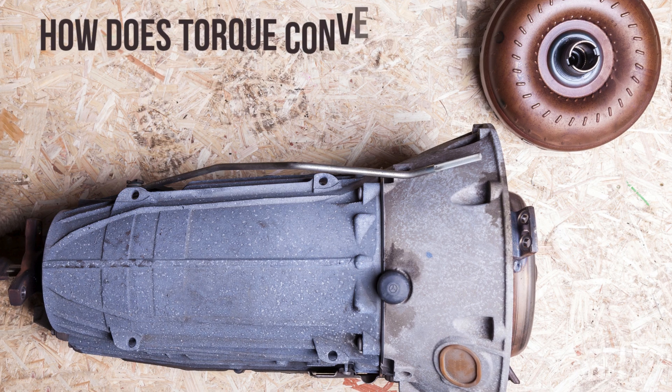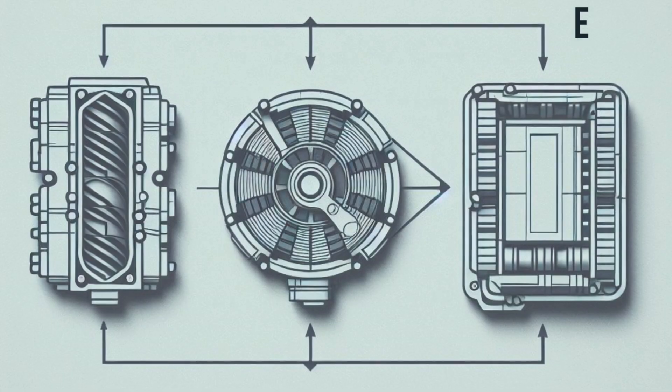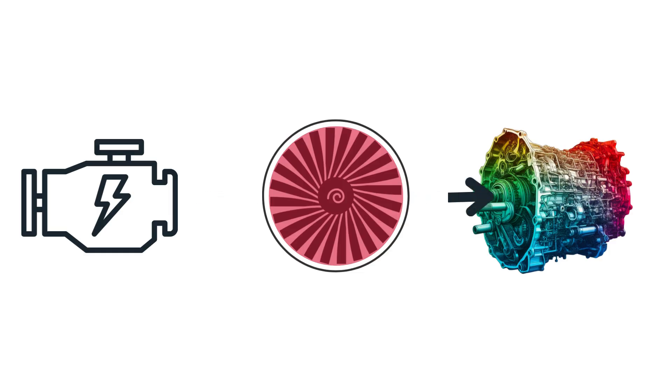I'll also explain how the torque converter works when healthy so you understand why these symptoms occur. A torque converter is a key component between the engine and transmission, filled with fluid to transfer rotational force from the engine to the transmission and provide a torque boost.